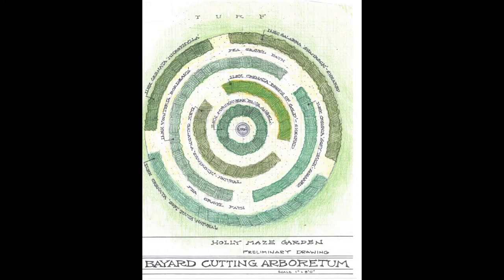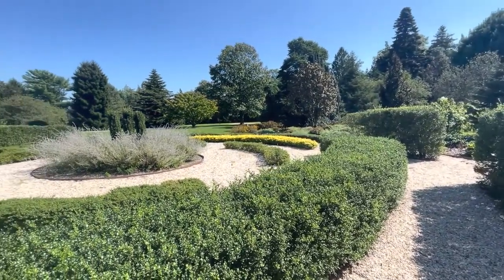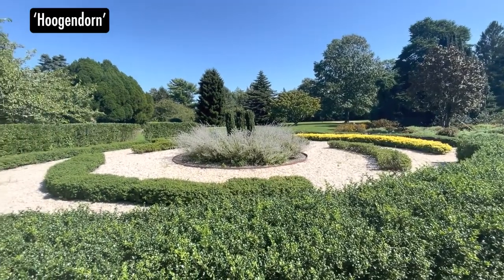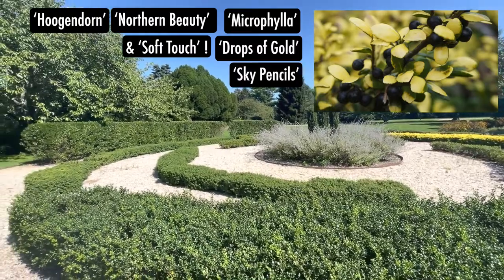One jewel of the Hollywalk is our Holly maze. It is a labyrinth using Ilex crenata as the structural element to create a natural walking path. Visitors can gain inspiration, reflect on life, and learn about Japanese hollies. Some cultivars include Huggendorn, Northern Beauty, Microphylla, Drops of Gold, and the center has three Sky Pencils.